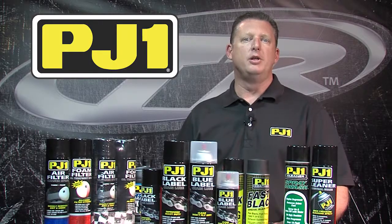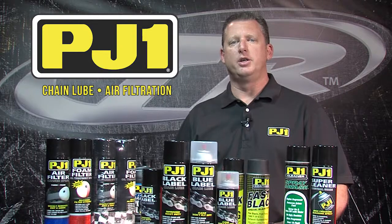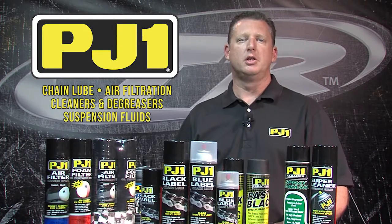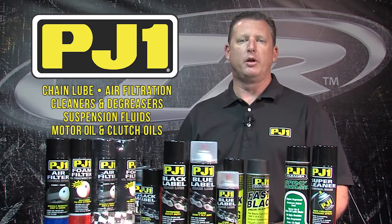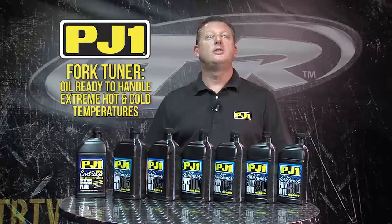Power Sports categories that PJ1 Brands produce include chain lube, air filtration, cleaners and degreasers, suspension fluids, motor oil and clutch oils, coatings, specialty products — everything a Power Sports enthusiast would need. Let's talk fork oil.